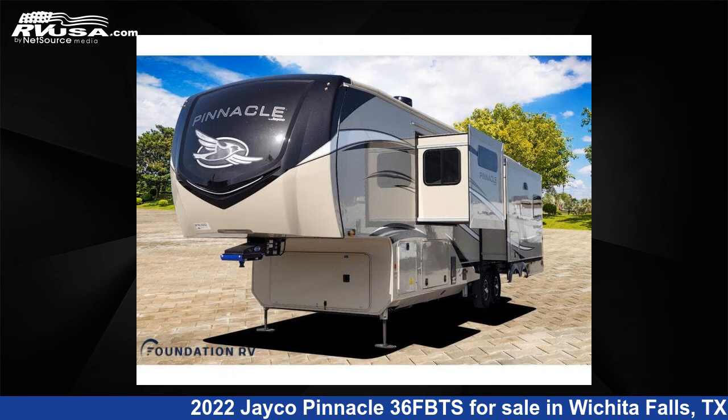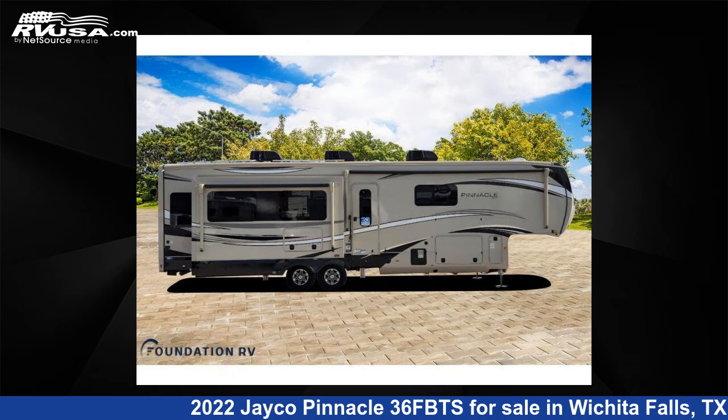This new Jayco is 40 feet 0 inches in length and features three slide-outs, sleeps four, and 75-gallon fresh water capacity.